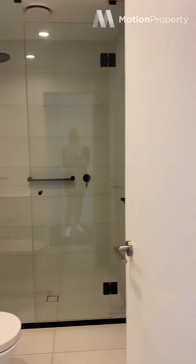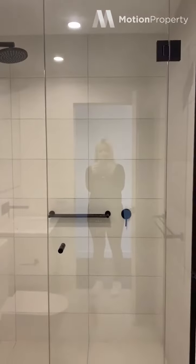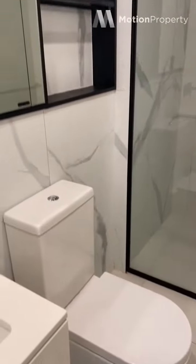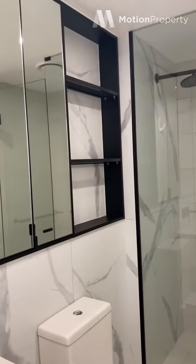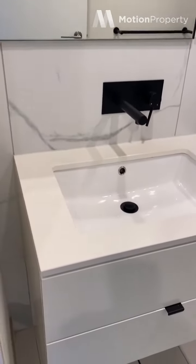We have a great size bathroom here. Got a rain shower head, really nice tiles. And the great thing about these apartments is they have plenty of storage space, which is what you're wanting, especially in a one bedroom apartment. Storage is everything.